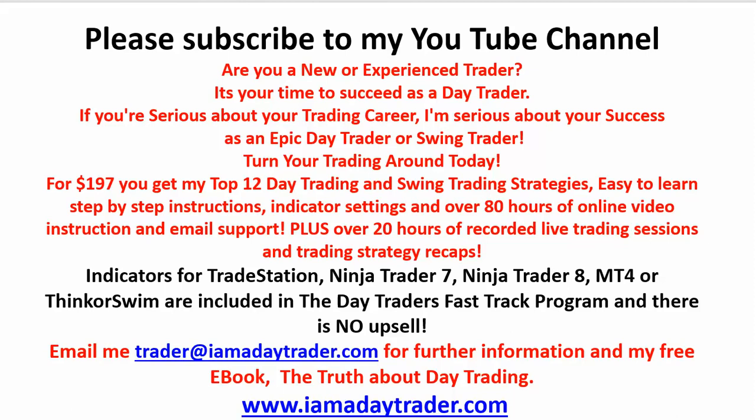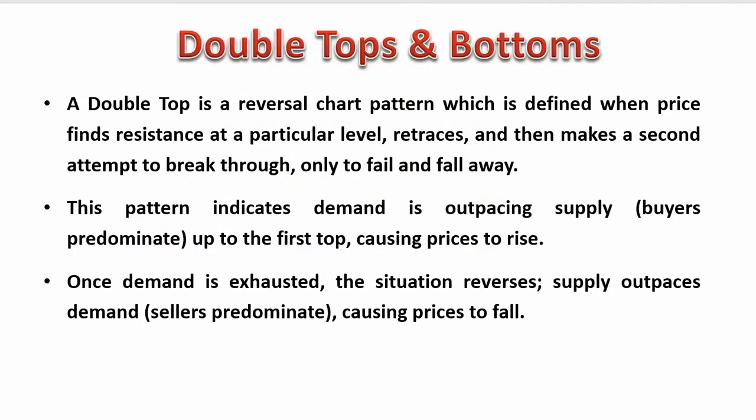If you haven't already subscribed to my YouTube channel please do. Visit my website to request two free eBooks. For $197 you get a permanent membership to the Day Traders Fast-Track Program with 300 training videos and dozens of eBooks. There is no upsell, there's nothing else to buy.